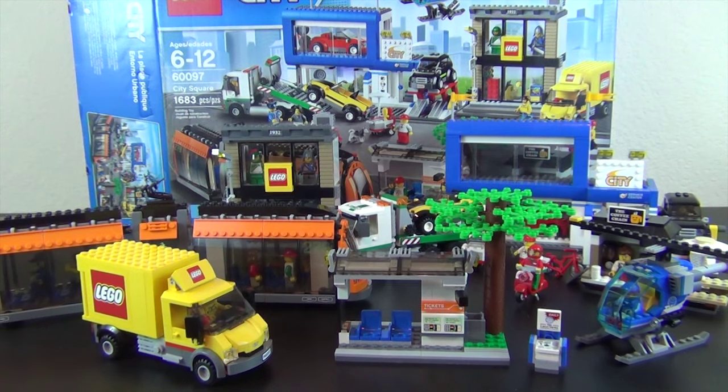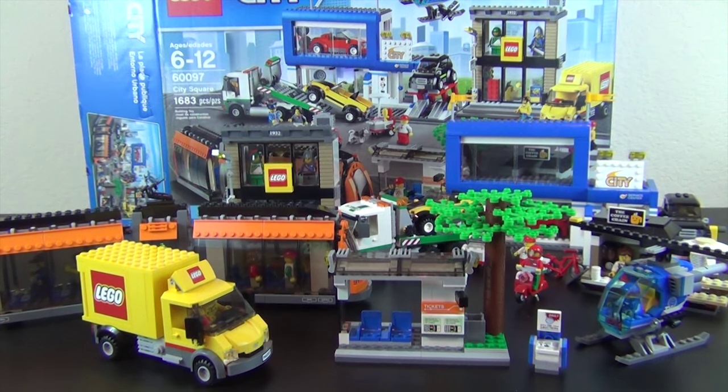Hey everyone, welcome back to String Cheese and Applesauce where today we're going to review the LEGO City City Square set. This is set number 60097, and personally this is the largest LEGO City set that I've ever built. I don't know if it's the largest one ever made, but it is 1683 pieces — so like I said, it's the biggest one that I've personally built.